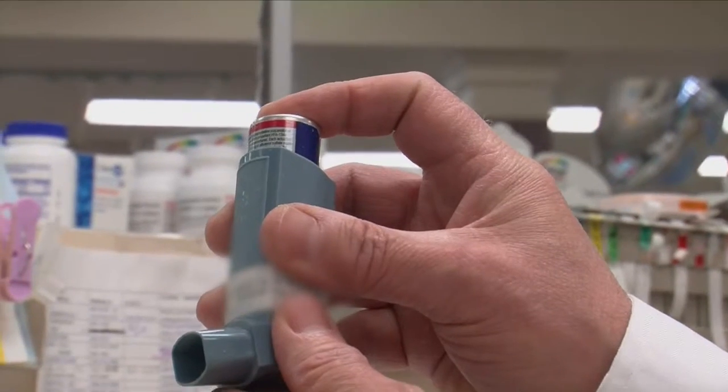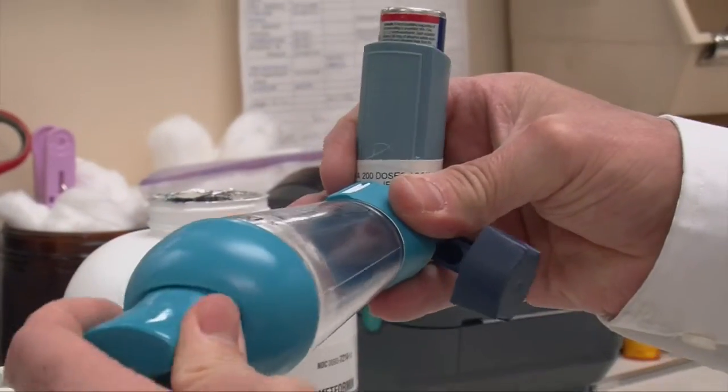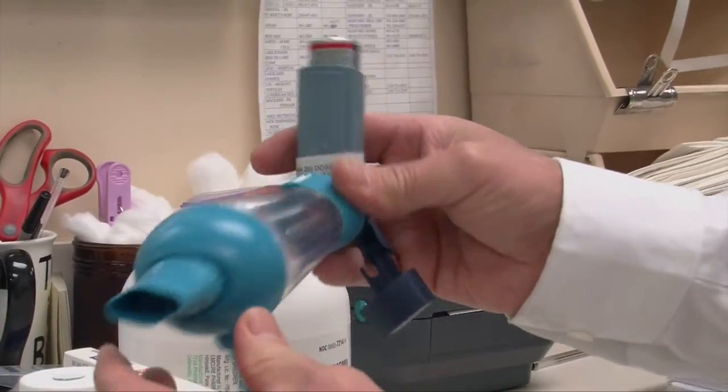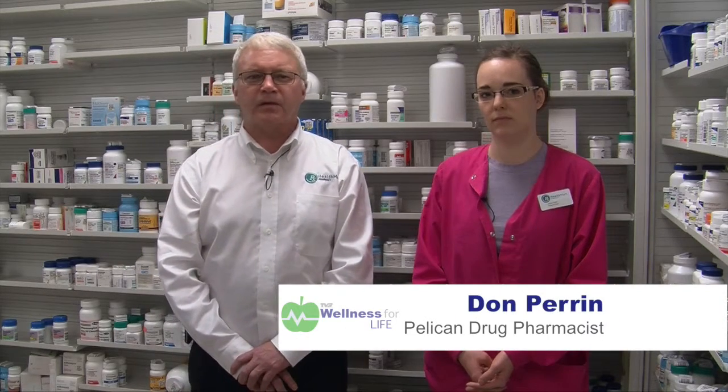Asthma inhalers are handheld devices that deliver medication directly into your lungs. A metered-dose inhaler has a boot-shaped mouthpiece and a pressurized canister containing medication — typically you release the medication by pushing the canister into the boot. Some inhalers contain counters that tell you how many doses remain; if not, you should track the number of doses used. Some metered-dose inhalers contain a spacer, which temporarily holds medication until released, making it easier to receive a full dose with a slow breath. Infants and children may require a face mask to ensure the right dose reaches the lungs. Dry powder inhalers release medication when you breathe in a deep, fast breath.